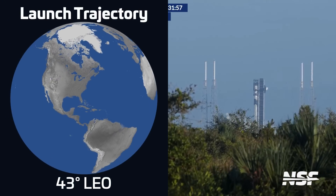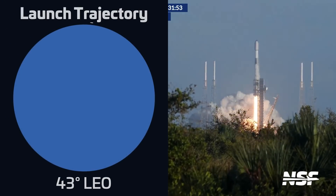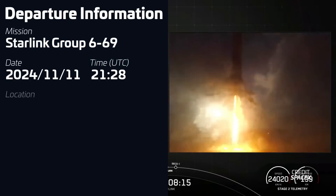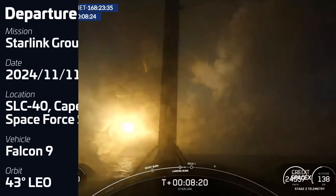Just a few hours later, we had another Falcon 9 from neighboring pad 40 at the Cape. Liftoff took place on November 11th at 21:28 UTC, carrying another batch of 24 Starlink V-2 mini satellites into low Earth orbit. The first stage for this mission, B-1080, was flying for a 12th time, and it successfully landed on SpaceX's drone ship A Shortfall of Gravitas.